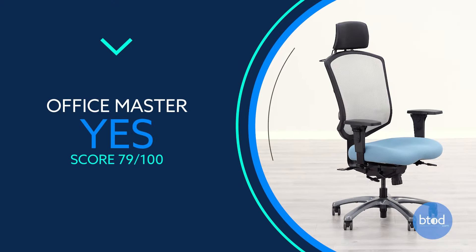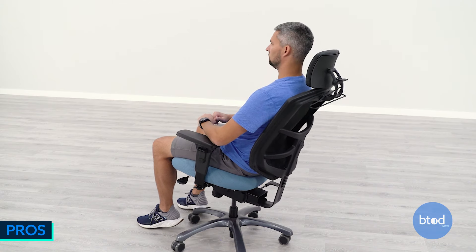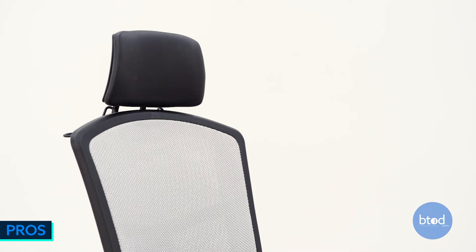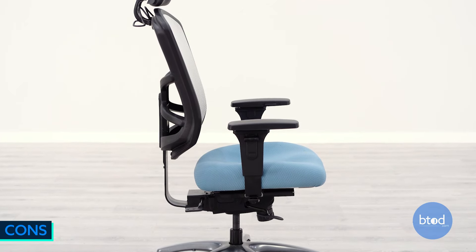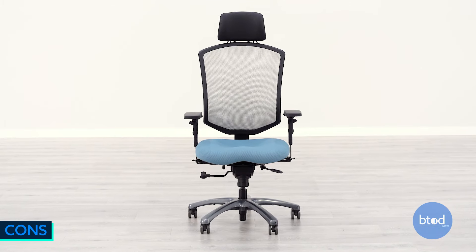At number 12, we have the Office Master Yes Chair. We found it to have great overall adjustability, really solid back support, and one of the thickest padded seats in the list, with a nice headrest option for most. Unfortunately, the backrest doesn't go quite fully upright, shorter people might need a footrest, and it features a mid-range build quality.